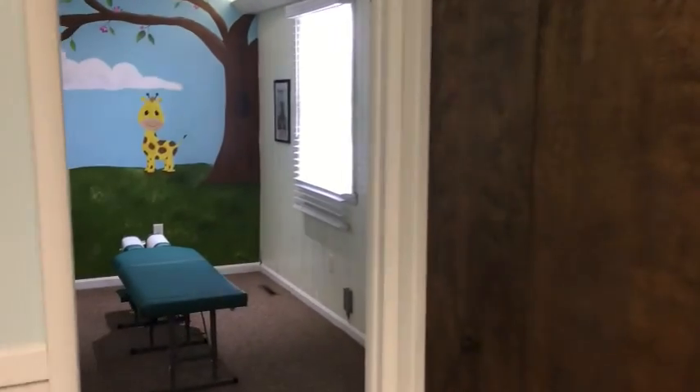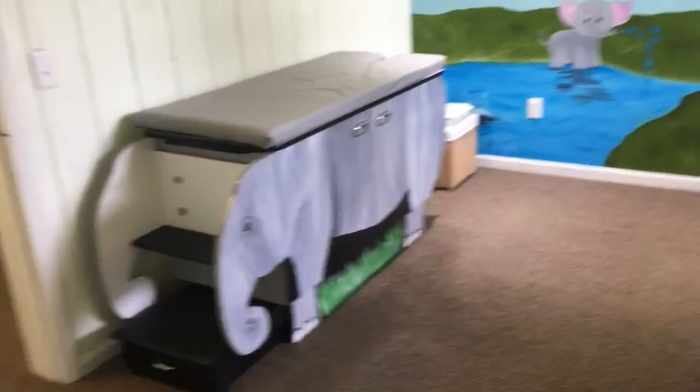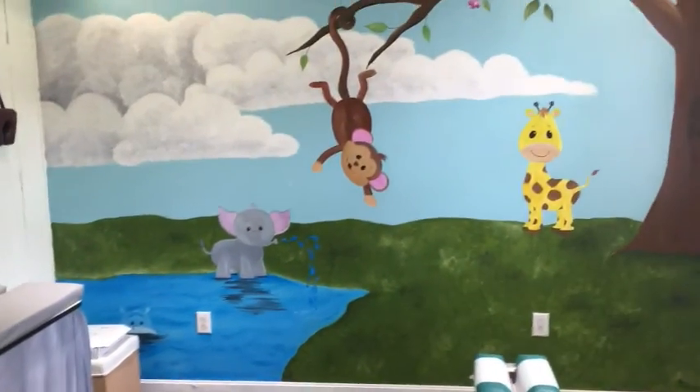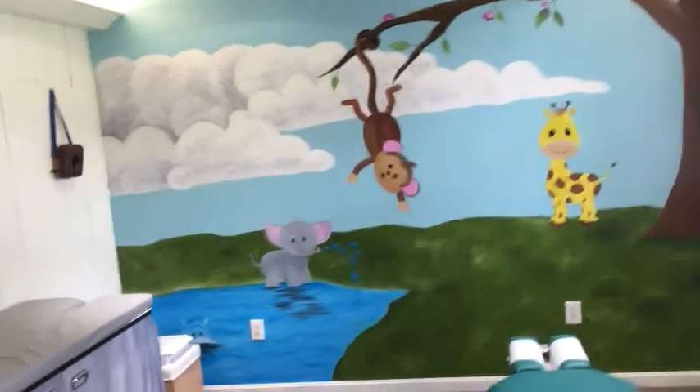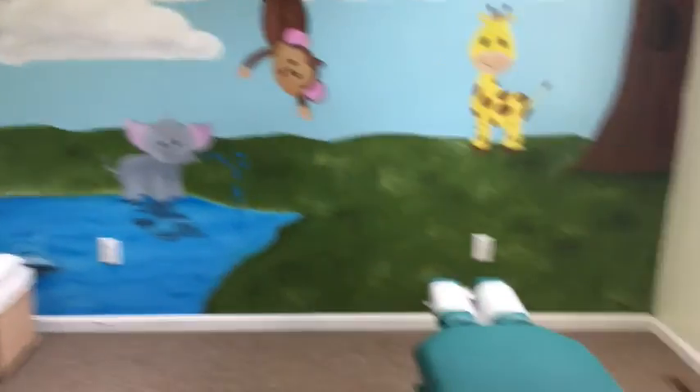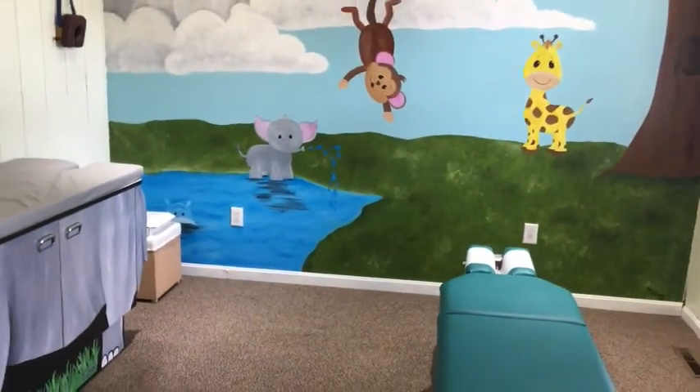So back here is our family room — our kids room. We do get families and kids in here. As you can see we have our elephant table and a beautiful mural that my sister-in-law painted. This is to be able to have our families get adjusted together, with the kids and the parents both at the same time.